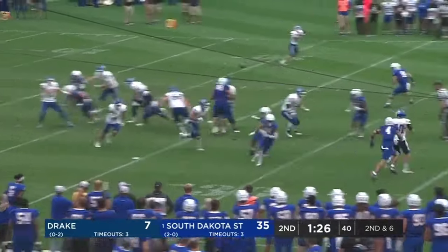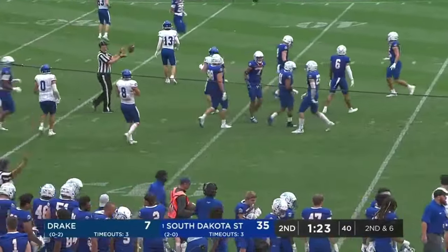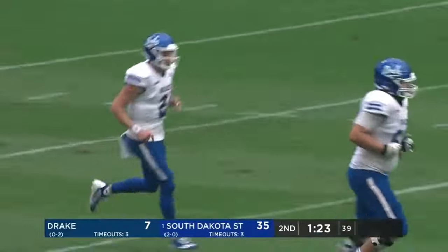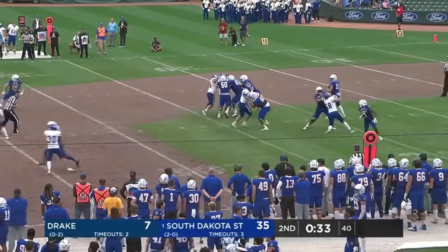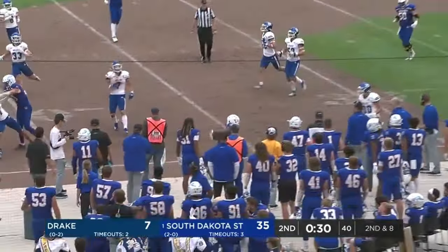Second and eight. Bailey, and that goes back to his main man — Colin Howard had the two grabs, 88 yards on the drive. Jackson trying to go quick, going to go under 30 seconds here. Johnson will step out of bounds right at 30.